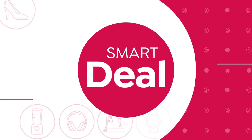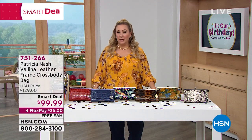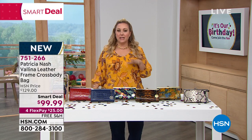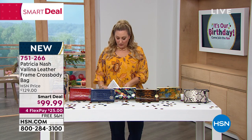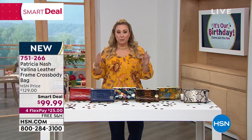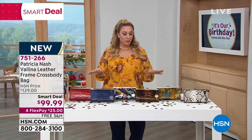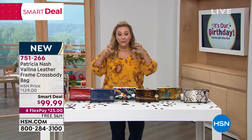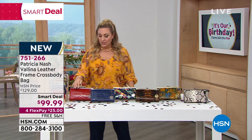We're starting out this hour with a smart deal — it's like a Today Special, but instead of being a price that goes from midnight to midnight, it goes over a couple of days and while supplies last. This is the smart deal right in front of us: it's a leather frame crossbody bag. Patricia and I were talking about this before the show. This is priced like a wallet, but it's a framed bag. It is such a deal.